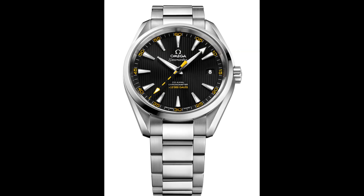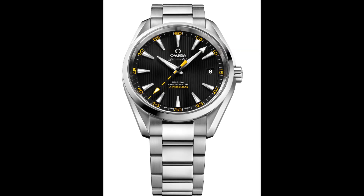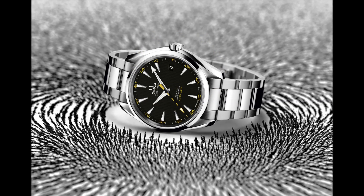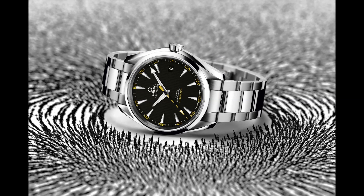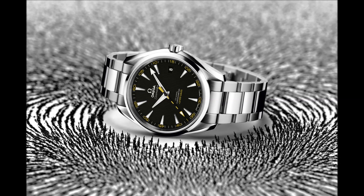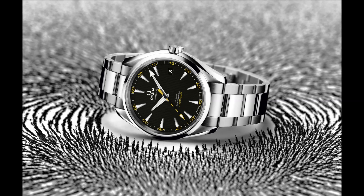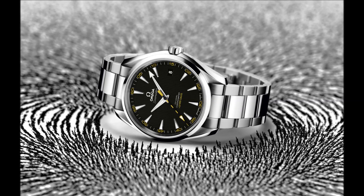Magnetism has always been an issue for watchmakers, and magnets are now even more present in our daily lives than they have ever been before. Watchmakers have to deal regularly with the issues of magnetism, as it is necessary for them to demagnetise mechanical watches whose performance has been compromised by exposure to magnetic fields — a problem that will be solved with the new movement.